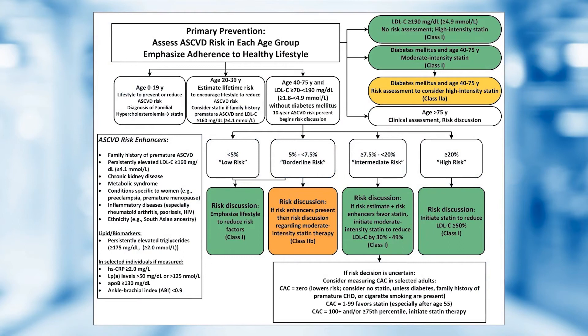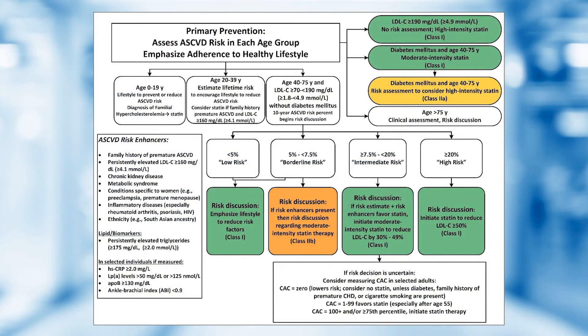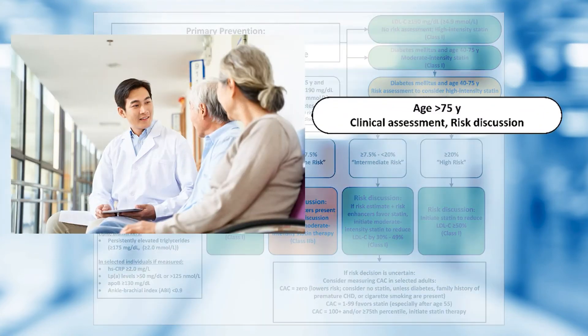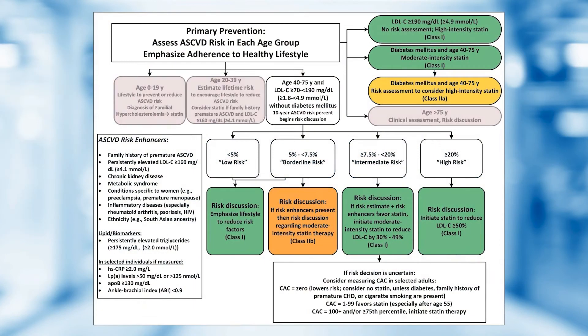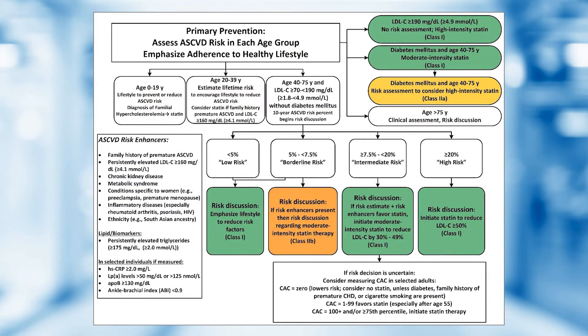The next box shows those aged 20 to 39 years of age with an LDL greater than 160 milligrams per deciliter, who could be considered for a statin if appropriate, though lifestyle interventions are primary. And on the right-hand side, the age 75 and greater group has a clinical assessment and risk discussion recommendation. These three age groups were not included in the previous versions of blood cholesterol guidelines.